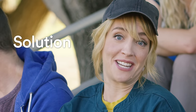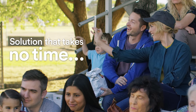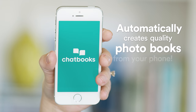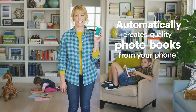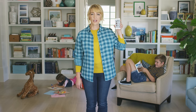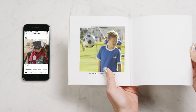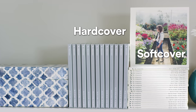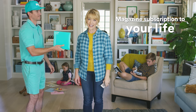But now there's a solution I do have time for because it takes no time. Introducing Chatbooks — the app that automatically creates quality photo books from your phone. Chatbooks is shockingly easy because you already did the work when you took the photos. Chatbooks creates and ships a photo book to you every time you add 60 photos to Instagram, Facebook, or your phone favorites. It even includes the original dates and captions. It's like getting a magazine subscription to your own life.